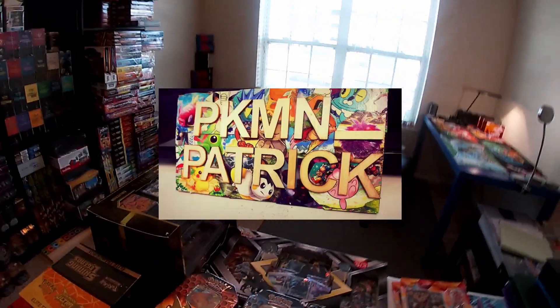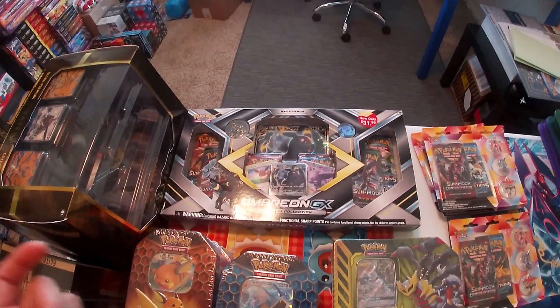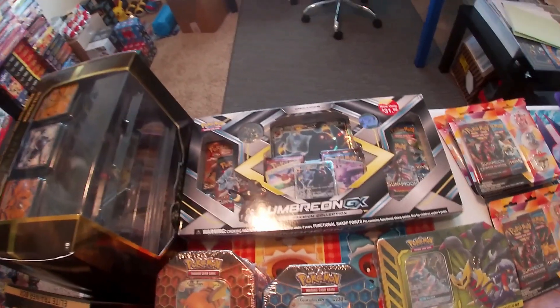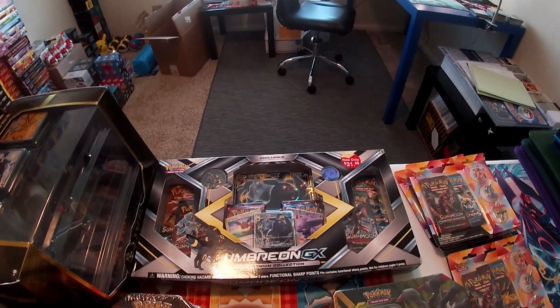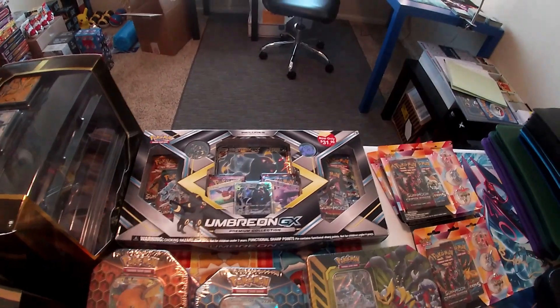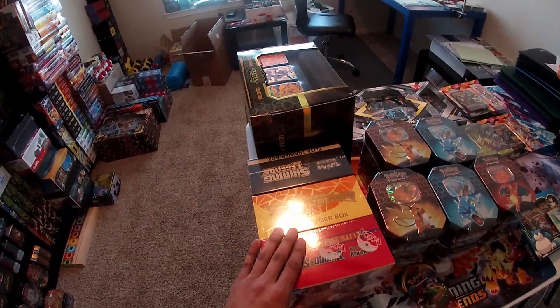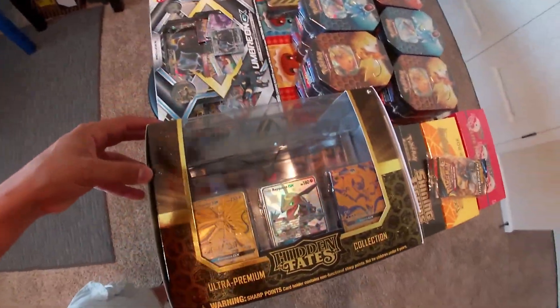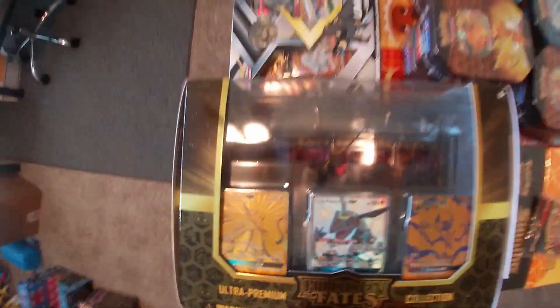Then we have the Umbreon GX box, which was on sale for $31 — already a good deal on its own, and an amazing box collection. I already have one as well, so we'll probably do a giveaway raffle or something with that later on. Then we have the Elite Trainer Boxes, and then the Hidden Fates Ultra Premium Collection with the mat and the figure in there as well — super cool stuff.